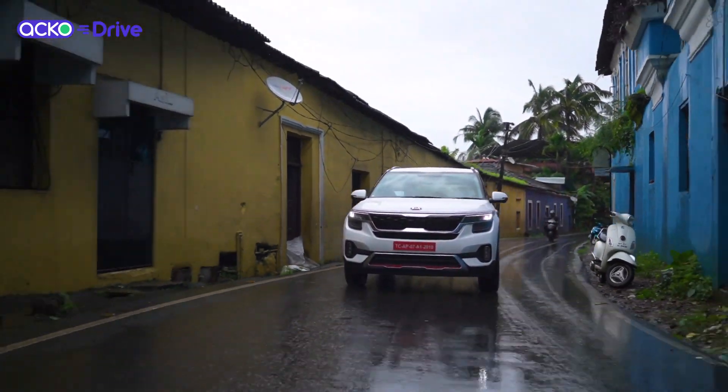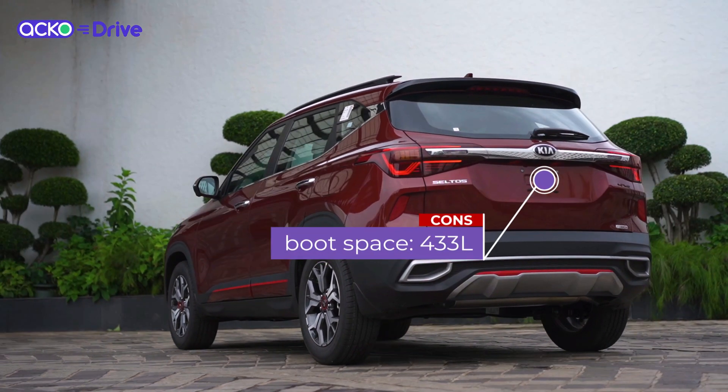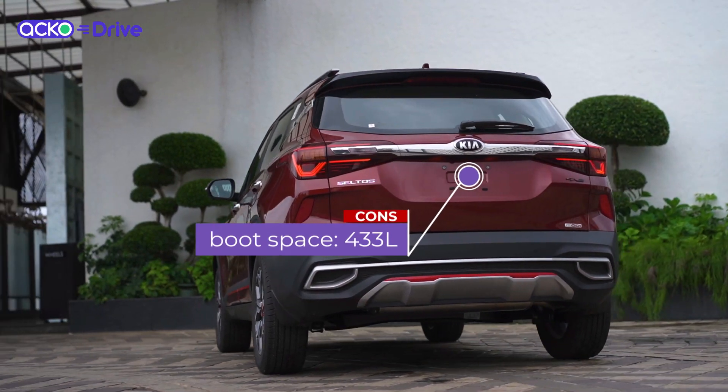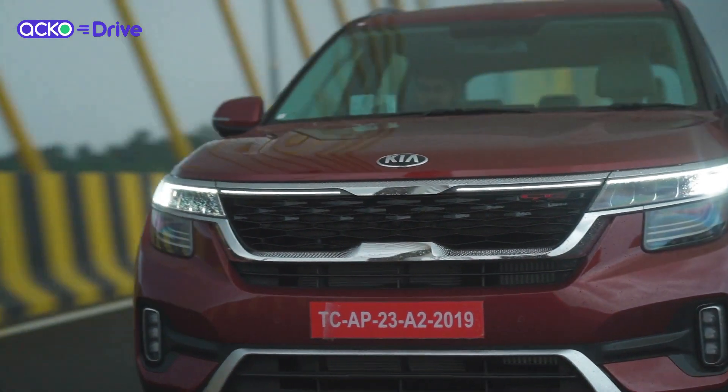The only other small negative is that the 433 litre boot isn't as generous as its main rival the MG Hector, which offers a 587 litre boot. But apart from this, the Seltos is a very well rounded package.